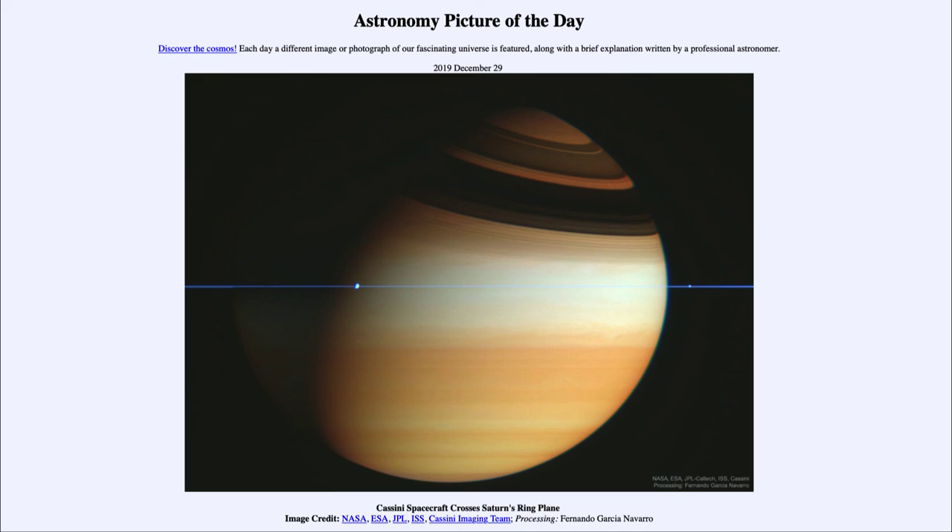So that was our picture of the day for December the 29th of 2019, titled Cassini Spacecraft Crosses Saturn's Ring Plane. We'll be back again tomorrow for the next picture, previewed to be Nebulae Triple Play — so we'll see what that is about tomorrow. Until then, have a great day everyone, and I will see you in class.